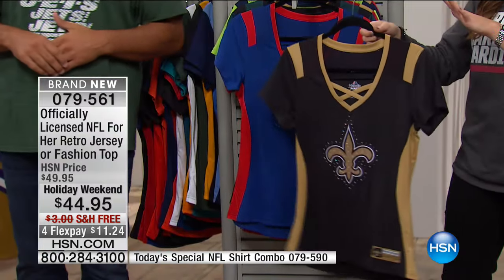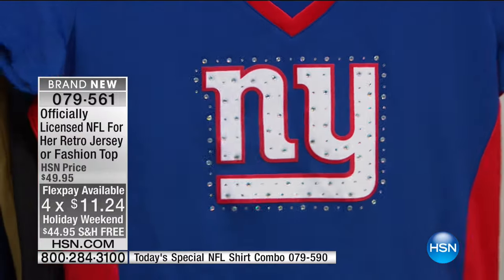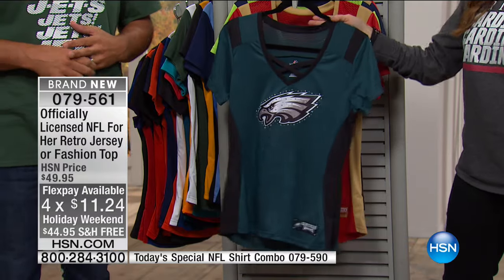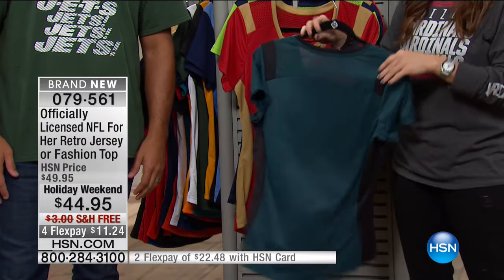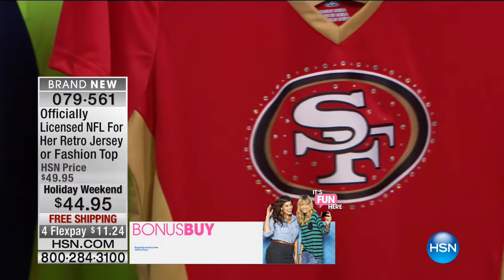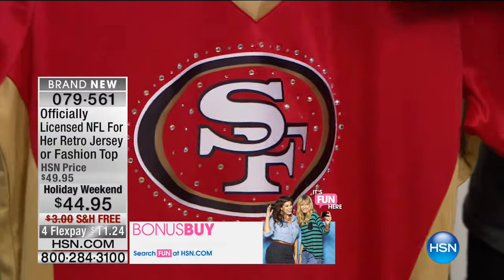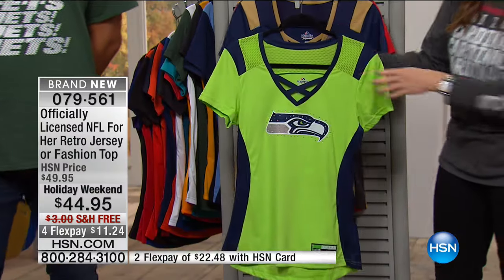Licensed by the NFL just for us girls — it's $5 off today and on four flexible payments with free shipping and handling, so $11.24. This is one of those opportunities where as women we can walk into that get-together and own it. You can find NFL tops or sports tops made for girls, but they're usually just little v-necks cut for women. This is representing your team pride in something so cool and unique. I love the v-neck detail with the little crisscross — it's that old school jersey look and feel.